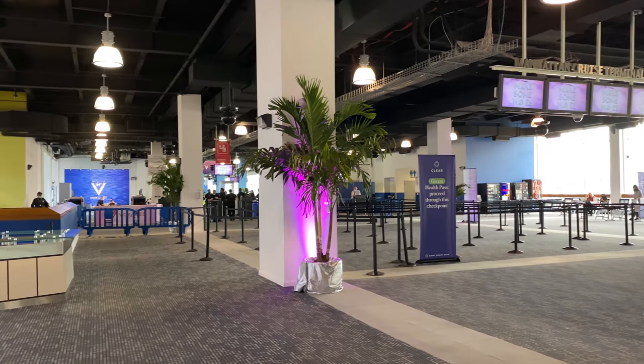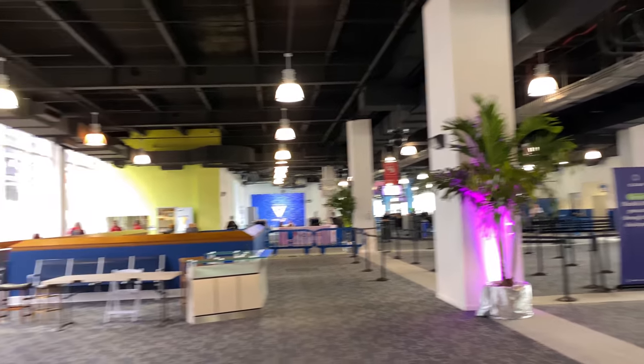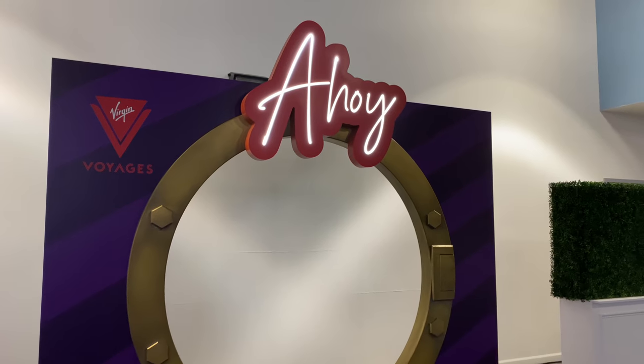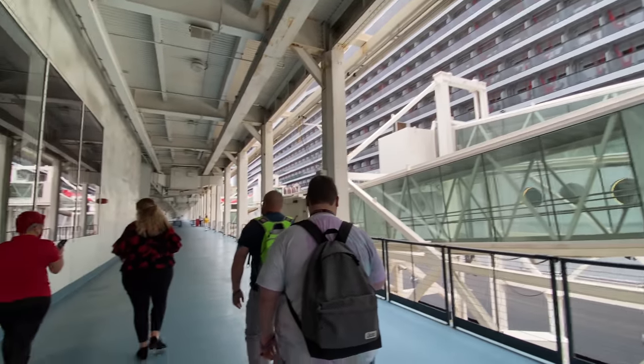I made it! We made it into the cruise terminal. There's lots of little Virgin swag over there on the window — it says 'Let's make some waves.' So excited, and there she is. Here's the waiting area. We're going to see if we can get in. It's time to get on!